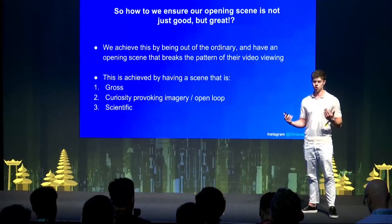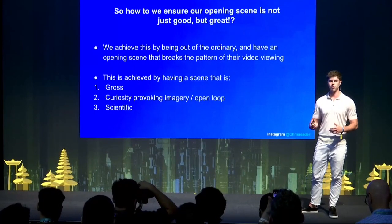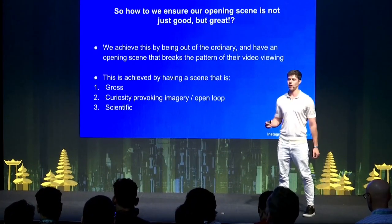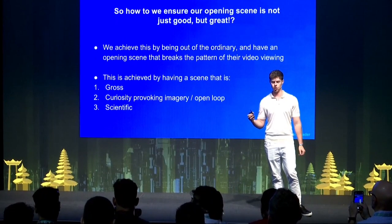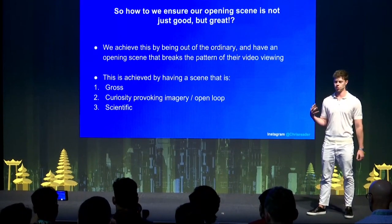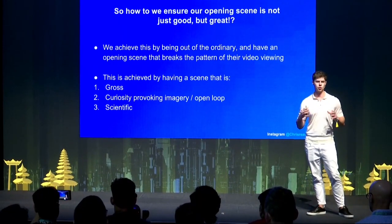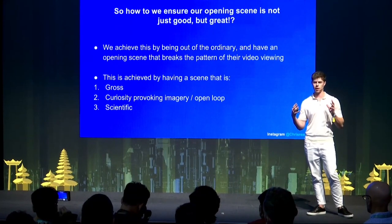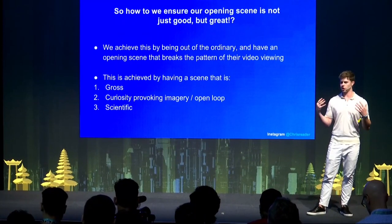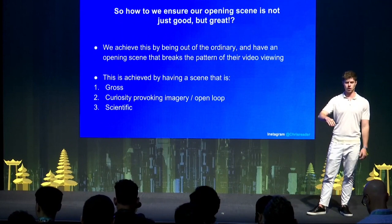To ensure our opening scene is not just good but great, we achieve this by being out of the ordinary — having an opening scene that breaks the pattern of video viewing. This is achieved with imagery that is gross or curiosity-provoking with an open loop, and also scientific. If you can have all three in one, that creates a really powerful effect that keeps them anchored to your video and creates a lot of curiosity. With an open loop, if there's something they don't quite understand, they become mentally and subconsciously invested to figure out what the video is about.